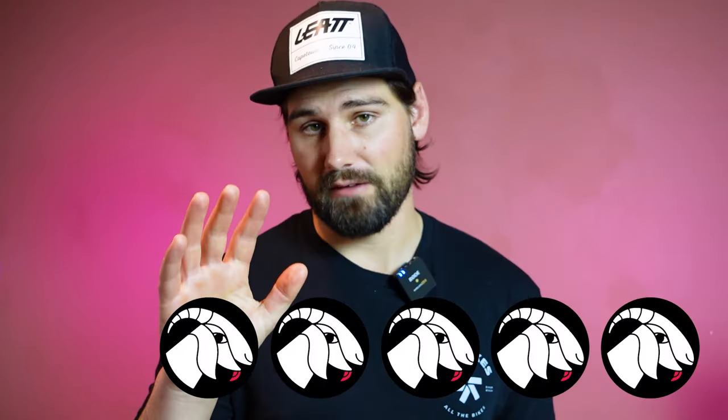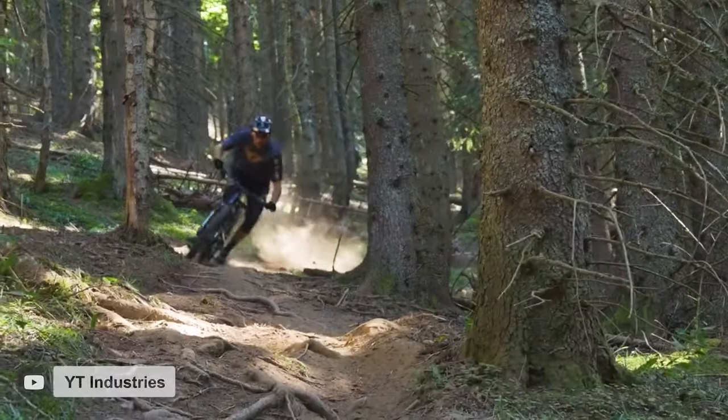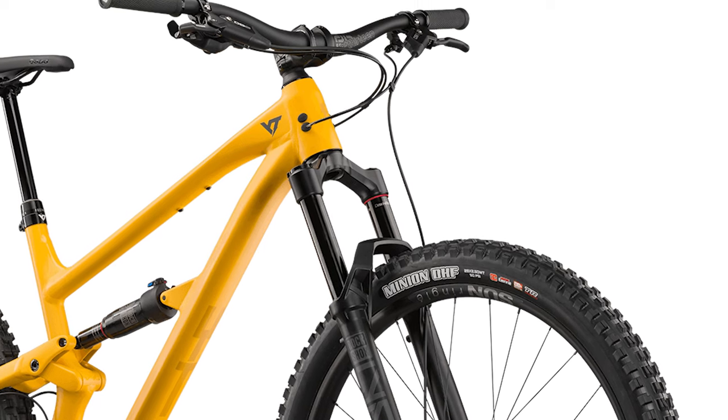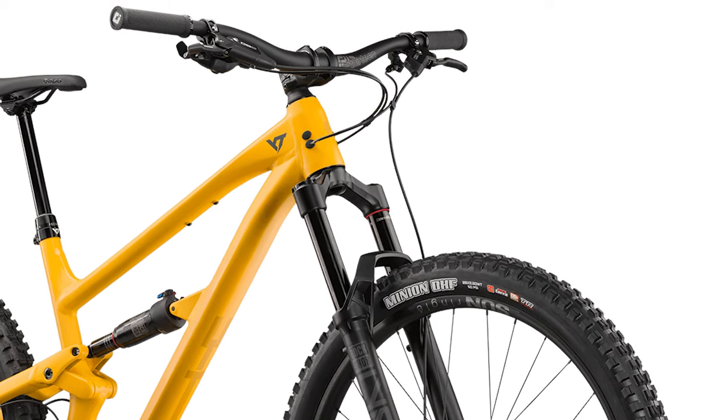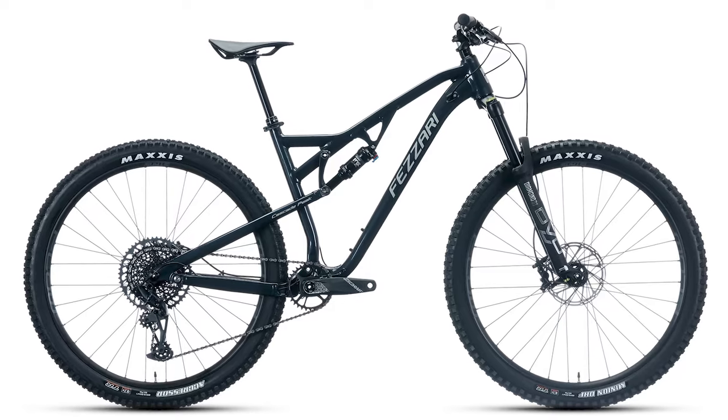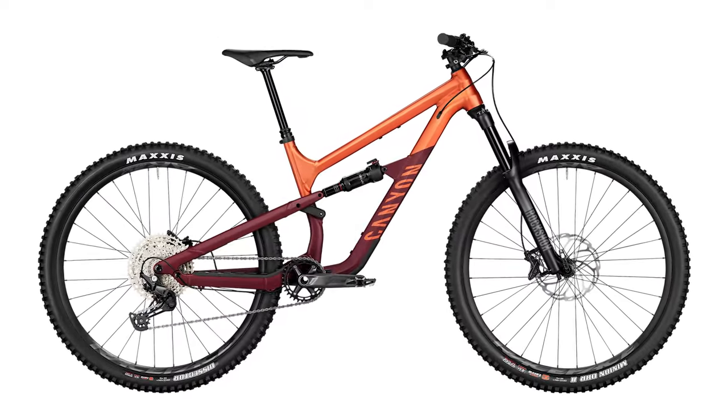In total, we have to give the YT Jeffsy Core 1 a full 5 out of 5 goats. The attention to detail YT has put into making this bike an all-around shredder straight out of the box is quite apparent — they've refused to cut corners in even seemingly minor areas like tires or cockpit setup. There are loads of other great bikes in this $2,000 to $3,000 price category; two that stood out are the SRAM GX-equipped Fasari Cascade, as well as the aggressive short-travel Canyon Spectral 125 AL5.